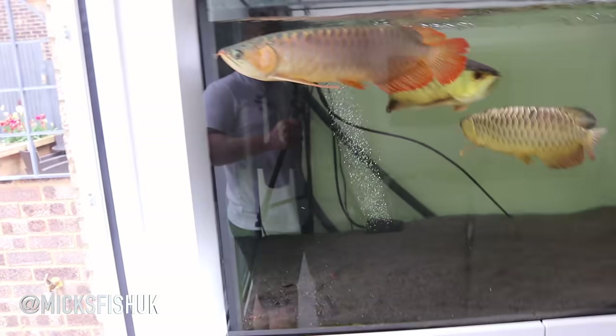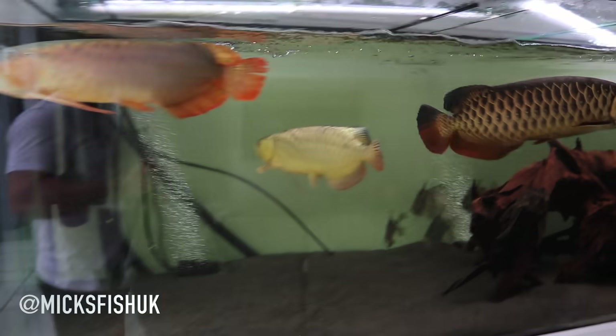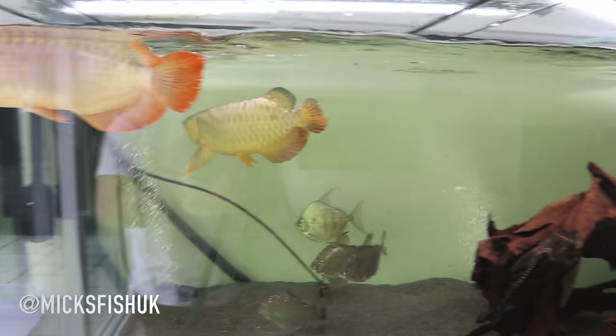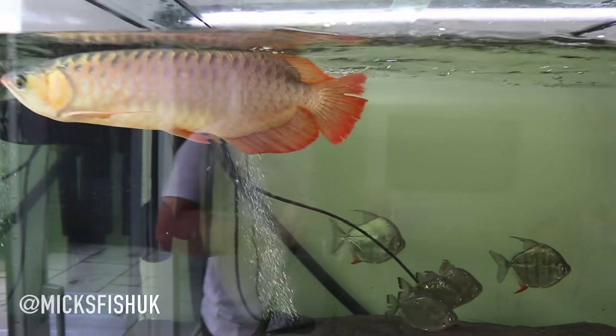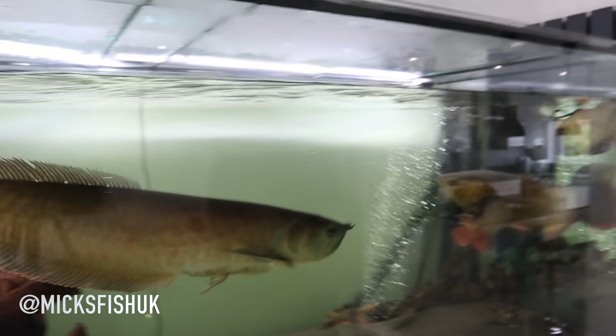The tank looks really weird now without the oscars in here because they were quite a big show fish. But I was just worried about adding all of these fish at once with two big oscars - you know what oscars are like, they're really messy fish, they smash up food and create a lot of waste. So now they're in the tank on their own out in the fish room, which means I can actually go and buy some more fish for it now - might be some jaguar cichlids or something like that.